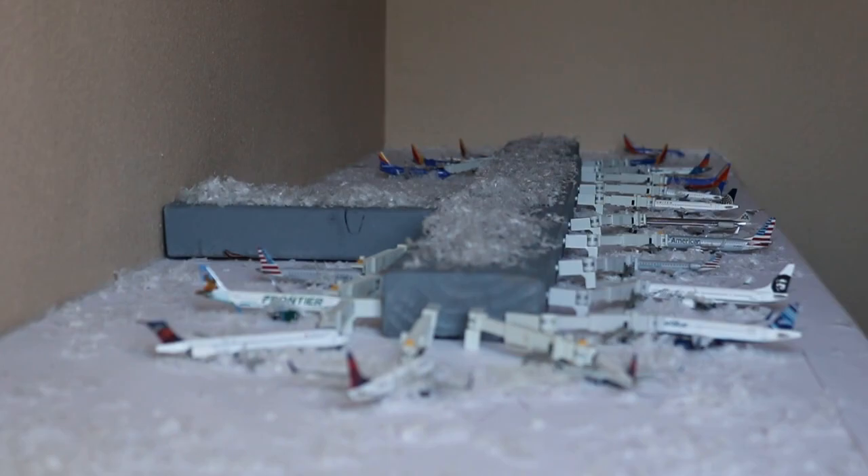I do have plans on doing another review video since it really looks like you guys enjoyed it. I enjoyed making it — it was a really good video, I thought.